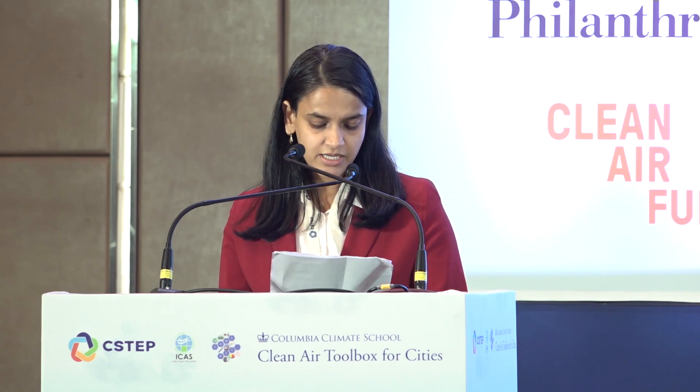Albert Presto is a research professor in the Department of Mechanical Engineering at Carnegie Mellon University and a member of the Center for Atmospheric Particle Studies, CAPS. Presto's research focuses on pollutant emissions from energy extraction and consumption and subsequent atmospheric transformations. He collaborates with medical professionals to develop detailed studies of pollutant exposure on a neighborhood-by-neighborhood basis to better understand the relationship between pollutant emissions and adverse health effects, such as childhood asthma and other diseases.